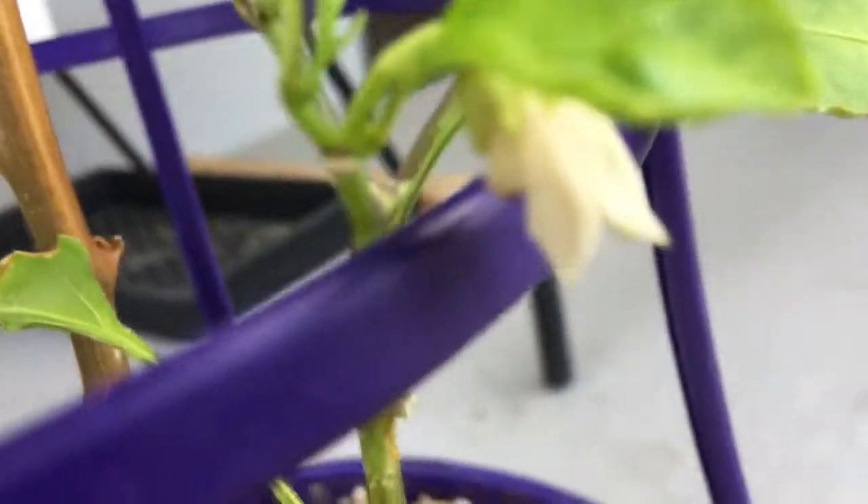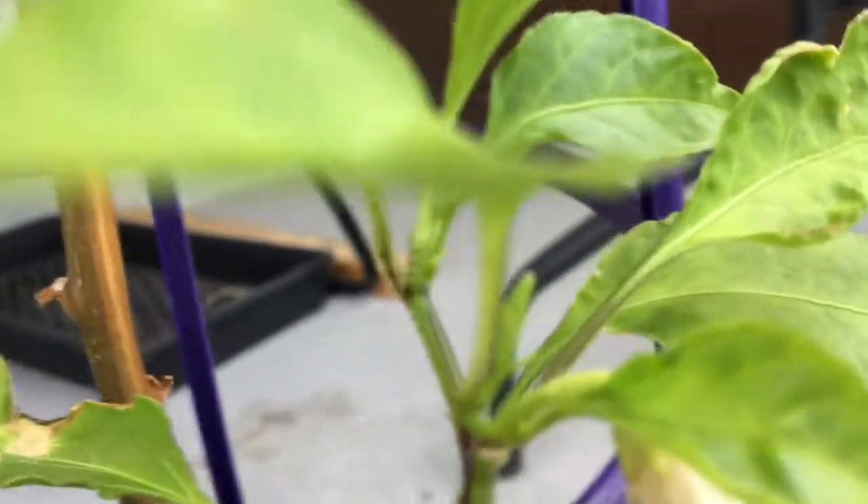This is the newest pepper plant here. Doesn't seem to be doing too much. Got a flower there, but you'll have to keep an eye on them.